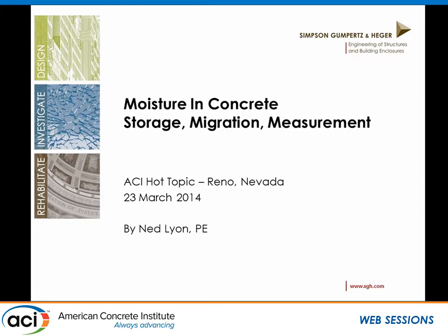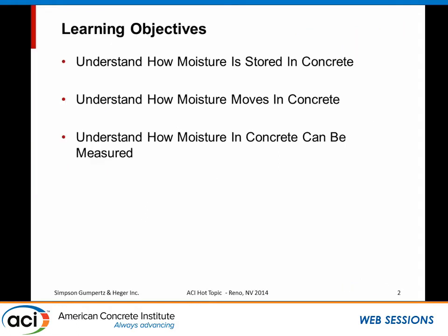Simpson Gumpertz & Hager is a consulting engineering firm. We design, investigate, and rehabilitate buildings and structures. I work in the building technologies section of the company, and more specifically, I'm what's known as a building scientist — somebody who knows a lot about heat and moisture flow. I'm going to feed you a little bit of science here, because that's what I thought I was supposed to do.